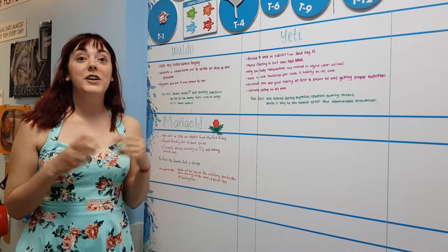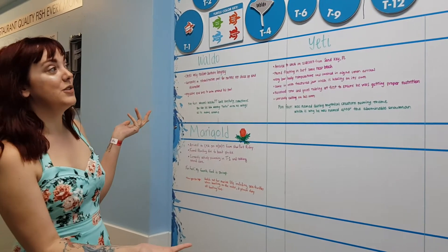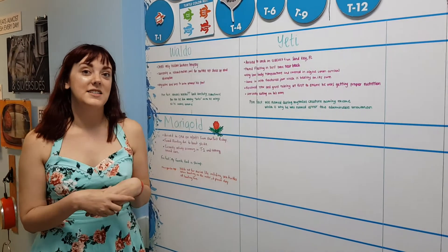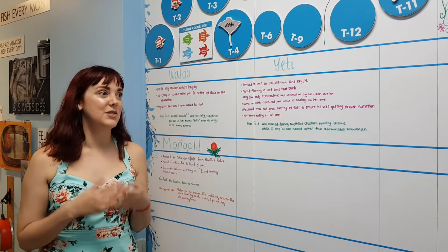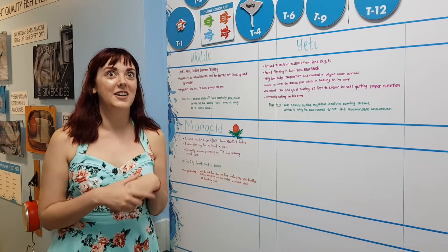We're in the sea turtle rehabilitation center and this is a neat schedule that shows when all of the turtles were arriving, what they planned to have done, and then when they were released — which is really cool. You can check out their website and see literally every time an animal is released back into the wild, which I love.